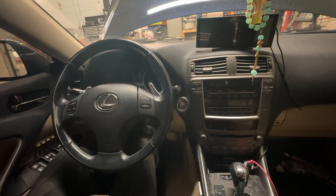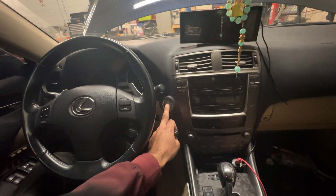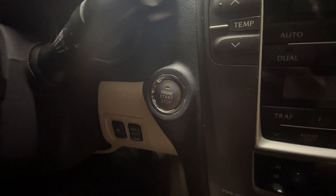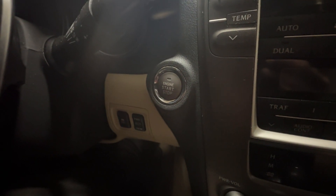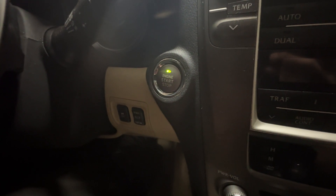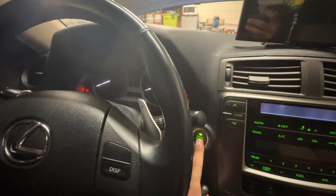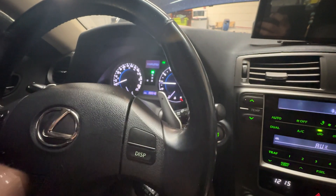Here we are in the Lexus. When I put my foot on the brake, this light here is going to turn green — that's letting me know the key is in the vehicle and it's ready to start. Foot on the brake, it turns green, I hit it, and obviously the vehicle starts. Keys are right here.